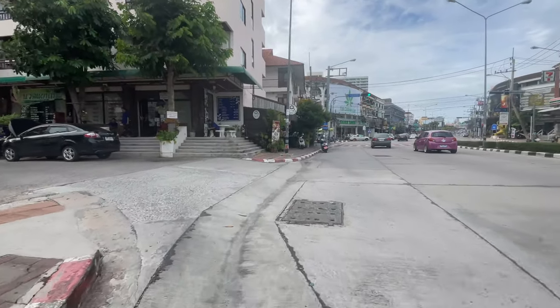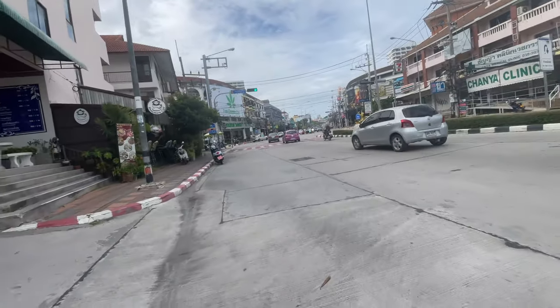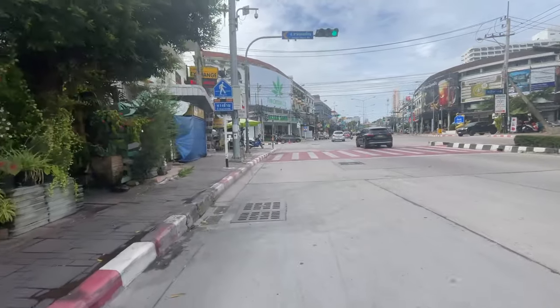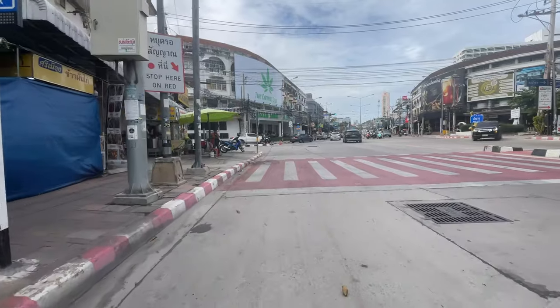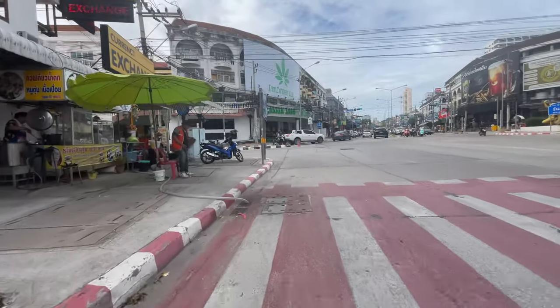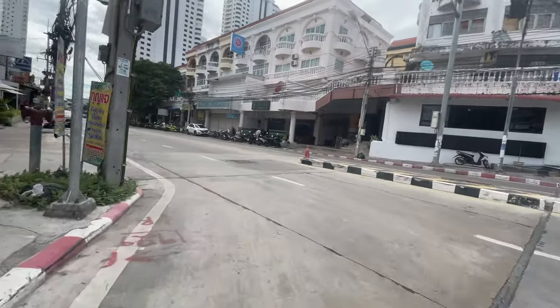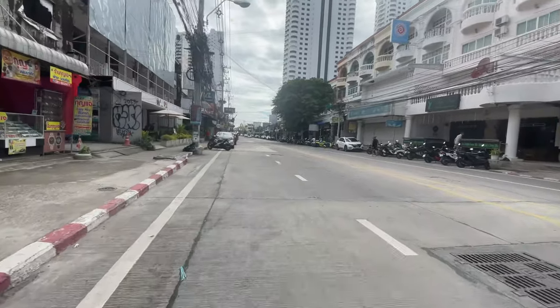I'm taking a left — this is the road that goes into Jomtien, Taphraya Road. Lots of bars, it's quite a good road actually. I've already done a video from here to Na Jomtien.